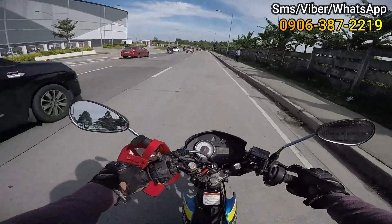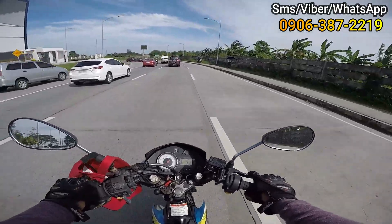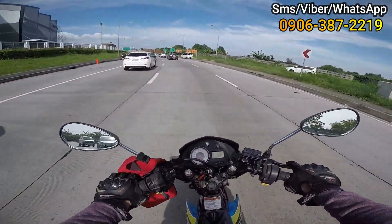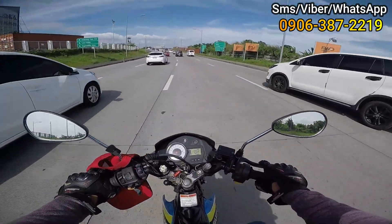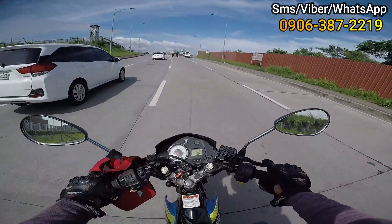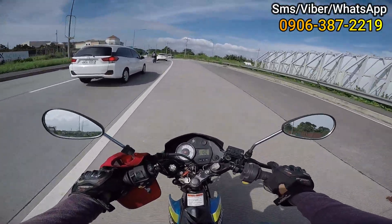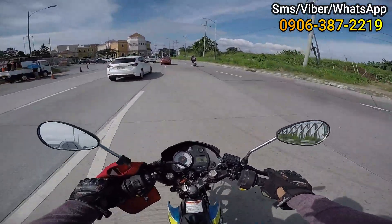Alright! So mga home dreamers, sama-sama natin puntahan yung sinasabi kong project dito malapit sa Daang Hari. So ito nga, sa harap natin yan po yung papasok ng MCX. So sa mga hindi po nakakaalam, ang MCX ay ang Muntinlupa-Cavitex Expressway — konektado po yan sa South Luzon Expressway, so very accessible po yung project na pupuntahan natin.